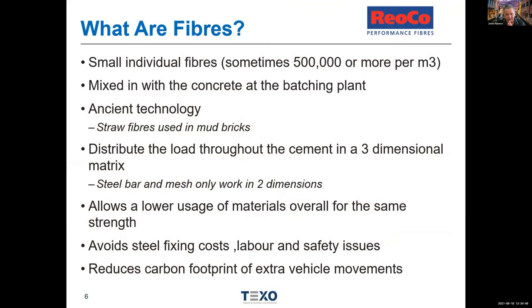What are fibres? They are very small — sometimes measuring in microns in diameter — very small individual discrete segments that might be 12mm, 19mm, or 60mm long. For very fine fibres, you can have half a million in a cubic metre of concrete. The first sustainability advantage is they're mixed in with the concrete at the batching plant — they arrive on site already done. There are no extra truck movements, no extra loading movements, and no shipping steel from around the world.